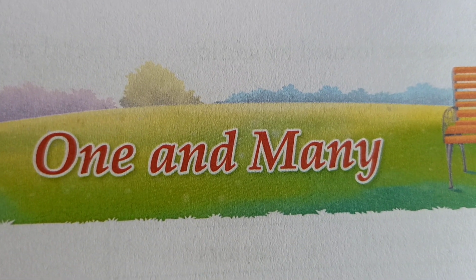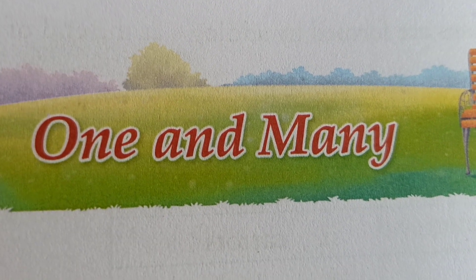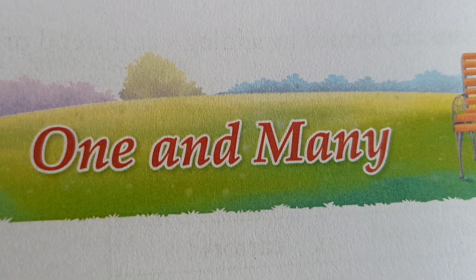Hello kids, welcome to Savita Ford Academy. My daily reference, where we learn in grammar section: one and many.